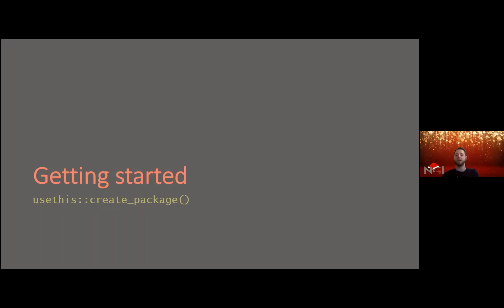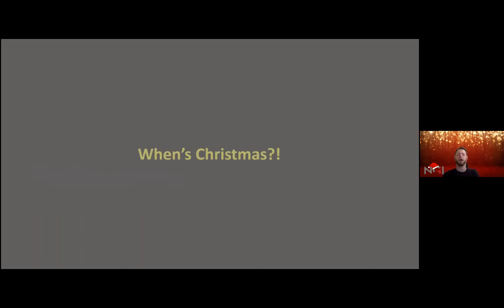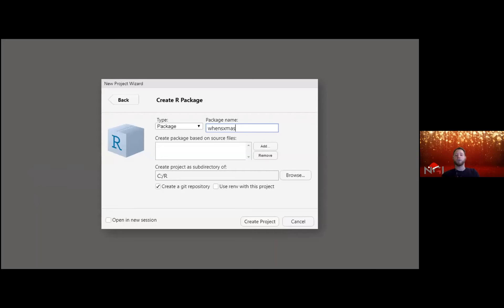One way to start creating a package is with the usethis package — there is a great function called `create_package()`. As a reminder, what we are trying to do is figure out how many days are left before Christmas. You can either use `create_package()` from usethis, or go into RStudio, create a new project, and it offers you directly the option to create a new package, even with a git repository.